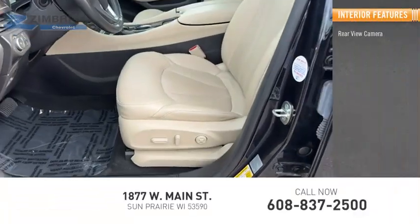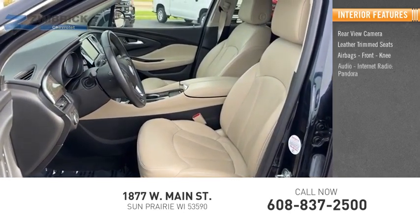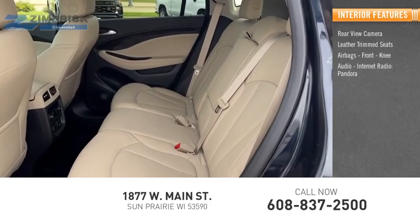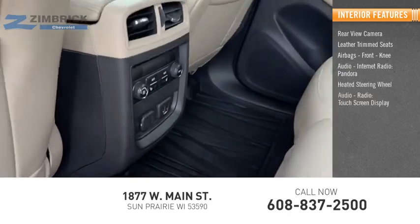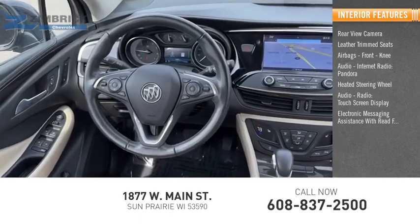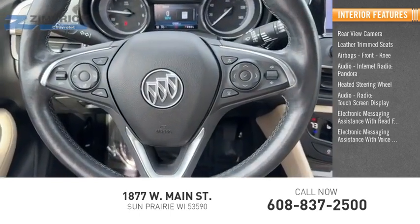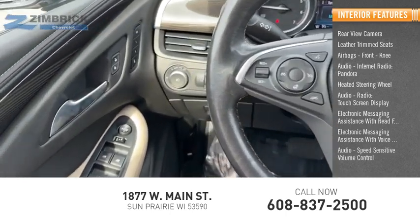Inside you'll find rear view camera, leather trim seats, airbags, front knee, internet radio, Pandora, heated steering wheel, touch screen display, electronic messaging assistance with read function, electronic messaging assistance with voice recognition, speed sensitive volume control, cruise control.